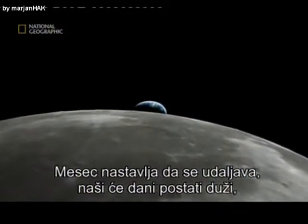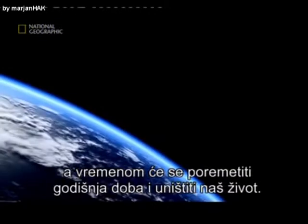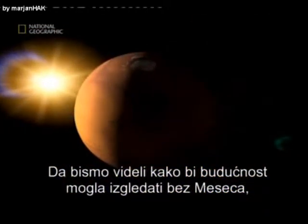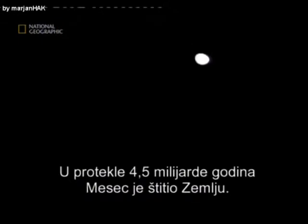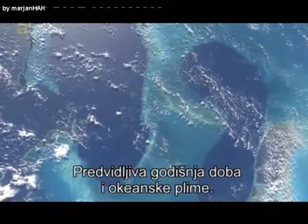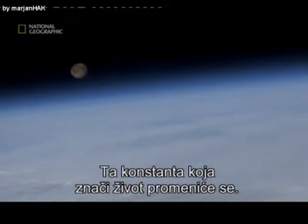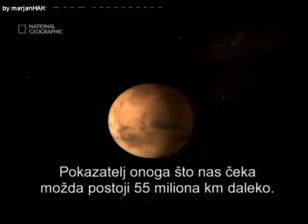As the Moon continues its retreat, it'll cause our days to get longer and eventually throw our seasons out of balance, destroying life as we know it. To see what our future might look like without the Moon's strong, stabilizing presence, we can turn to our close neighbor for an answer: Mars. Clues as to what we might expect may exist 34 million miles away on Mars.